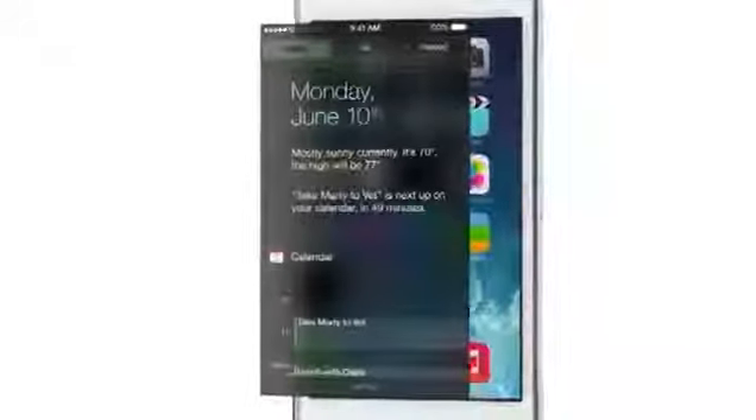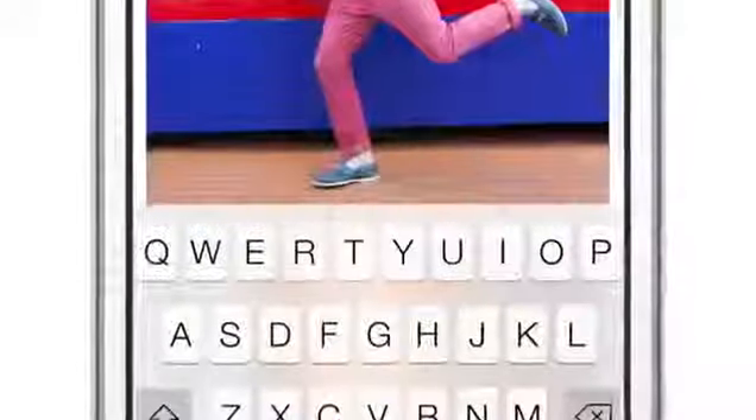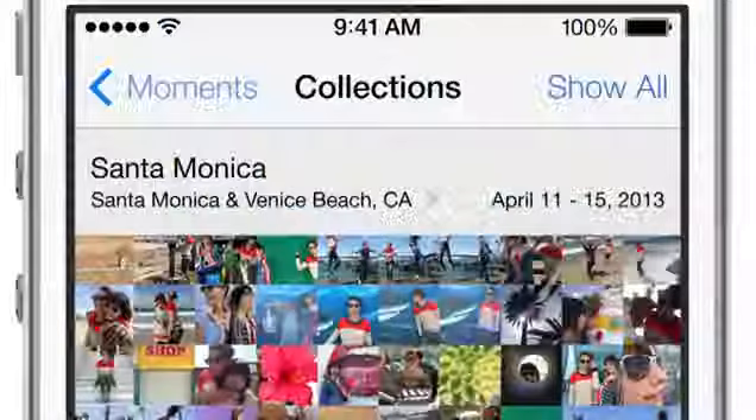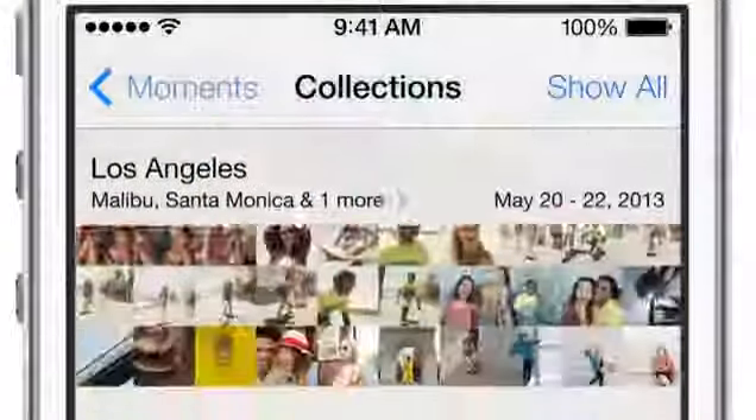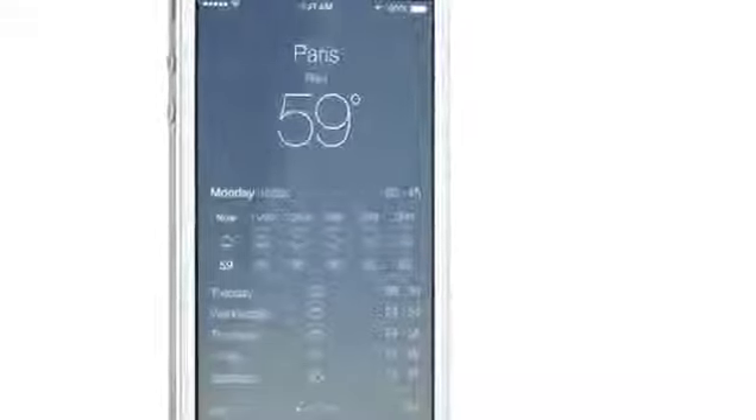Distinct functional layers help establish hierarchy and order. And the use of translucency gives you a sense of your context. These planes, combined with new approaches to animation and motion, create a sense of depth and vitality.